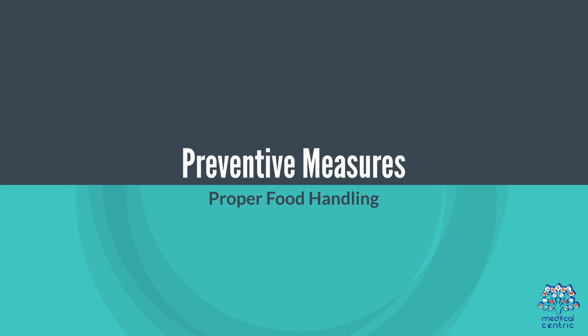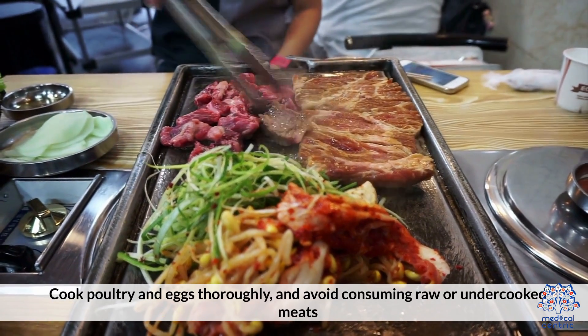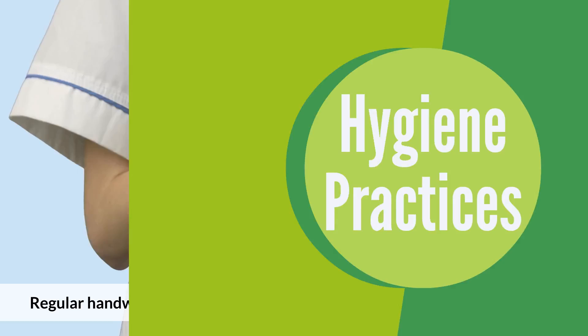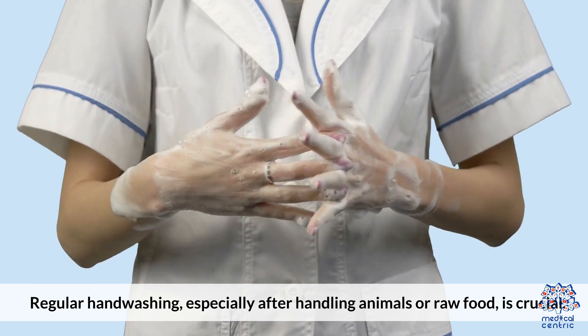Preventive Measures. Proper Food Handling: cook poultry and eggs thoroughly and avoid consuming raw or undercooked meats. Hygiene Practices: regular hand-washing, especially after handling animals or raw food, is crucial.